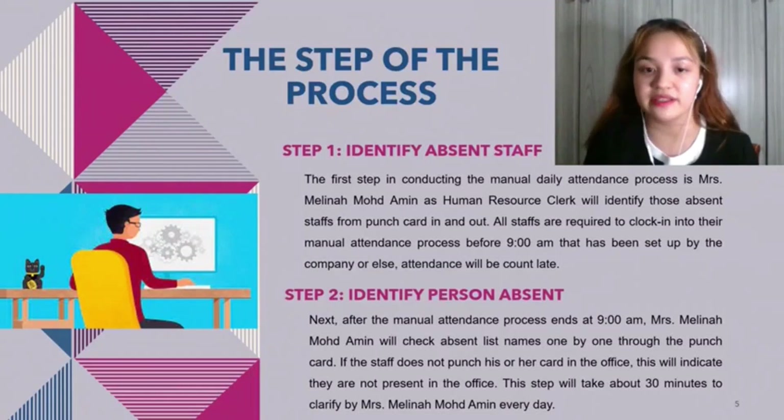Step one: identify absent staff. Mrs. Melina Muhammad Ami as human resource clerk will identify absent staff from the punch card in and out. All staff are required to clock in before 9am as set by the company; otherwise, attendance will be counted as absent. Step two: identify persons absent. After the manual attendance process ends at 9am, Mrs. Melina will check the absent list name by name through the punch card. If a staff member does not punch their card, this indicates they are not present in the office.